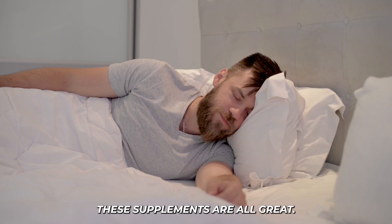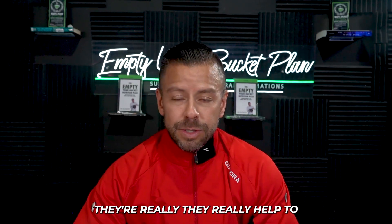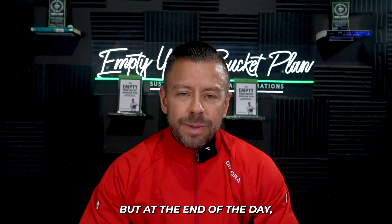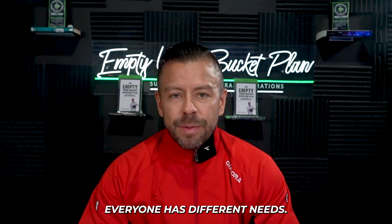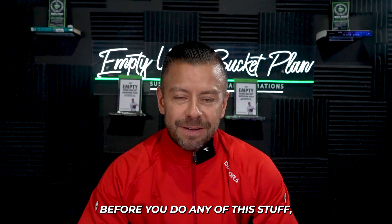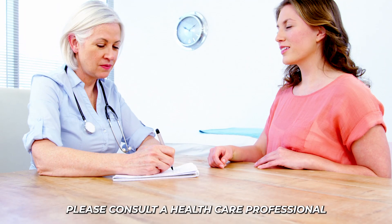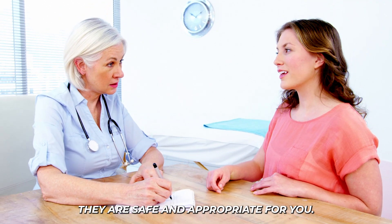These supplements are all great for recovery and helping you gain muscle. But at the end of the day, everyone is different and everyone has different needs. Please, before you do any of this, consult a healthcare professional before taking any supplements to ensure they are safe and appropriate for you.